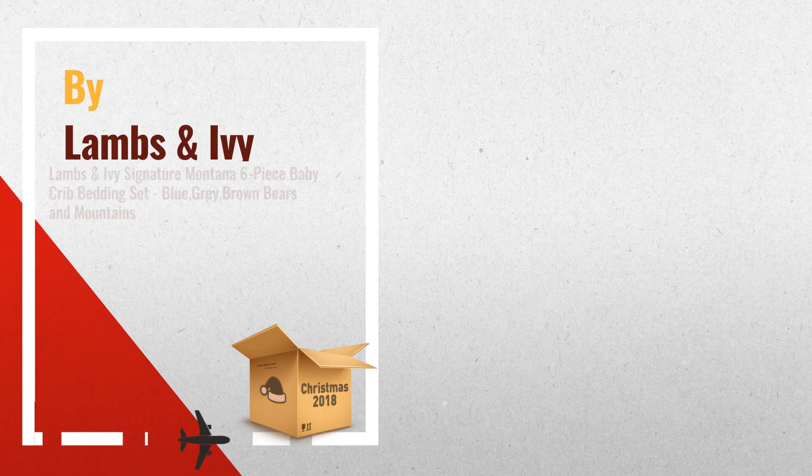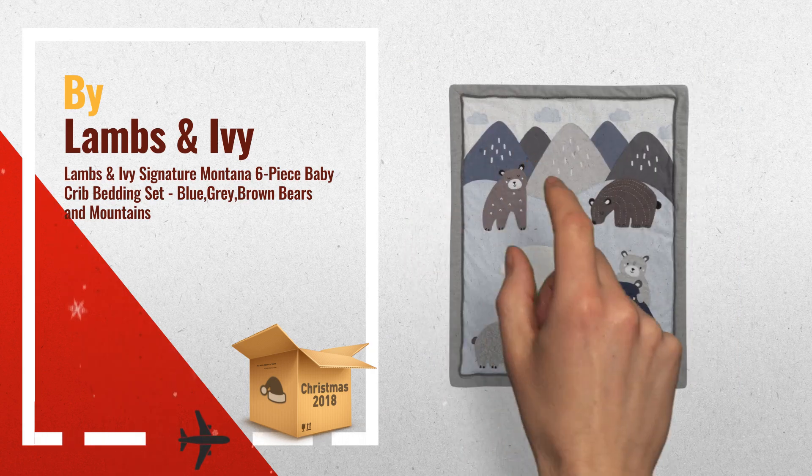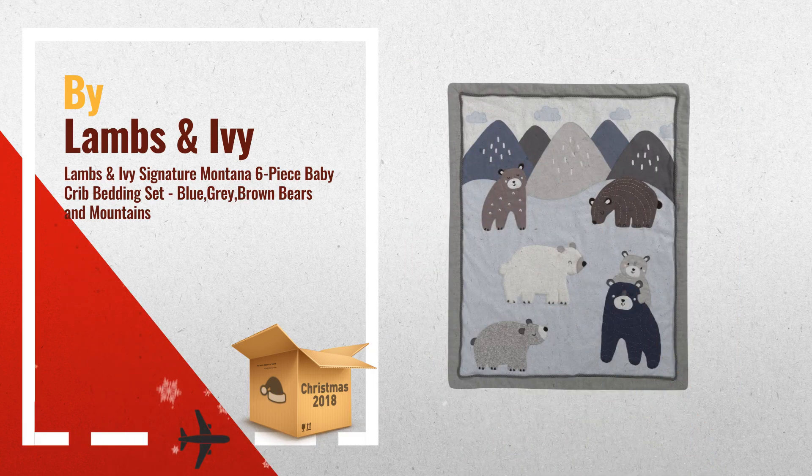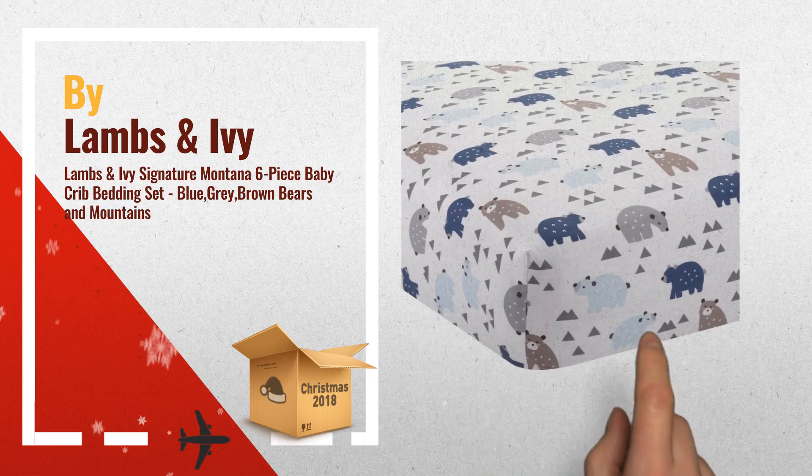Number 2: the Signature Montana six-piece baby crib bedding set includes one comforter (36x45), two fitted crib sheets, one crib dust ruffle, a changing pad cover, and one diaper stacker. The comforter's base fabric is a soft linen blend, by Lambs & Ivy.